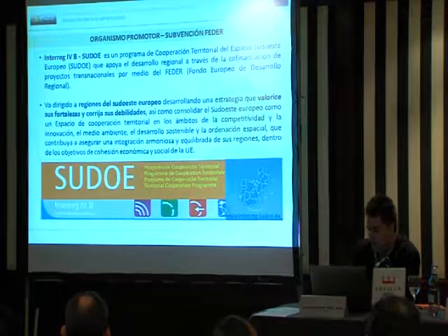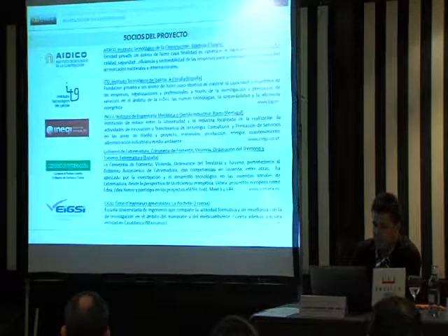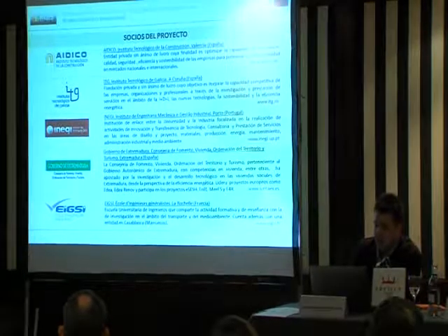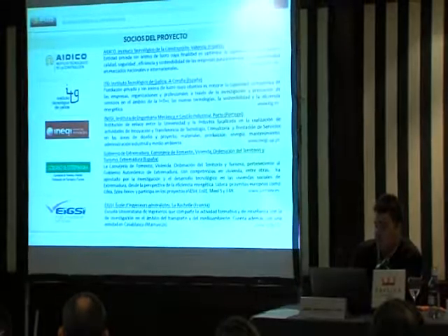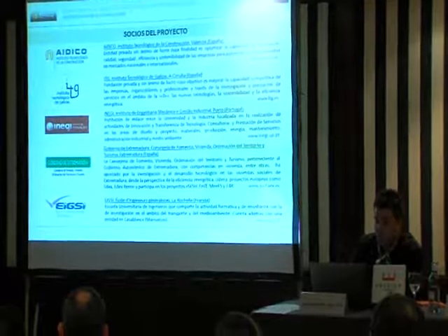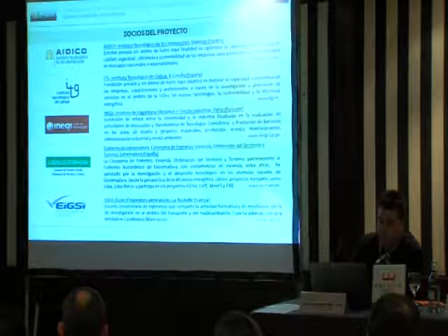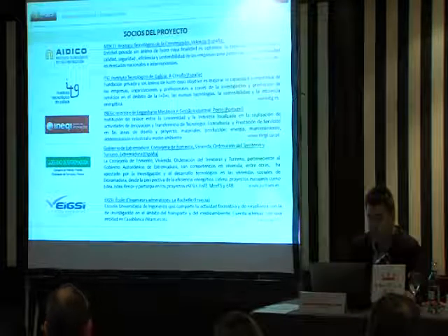Son regiones de Francia, Portugal, del sur de Francia y de Gibraltar. Somos cinco socios en el proyecto: tres socios españoles, un socio portugués y un socio francés, los cuales somos tres centros tecnológicos, una universidad —la Escuela de Ingenieros Generalistas en La Rochelle, en Francia— y una administración pública, como es el Gobierno de Extremadura.